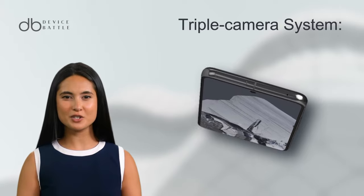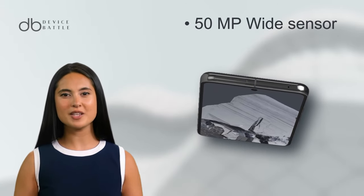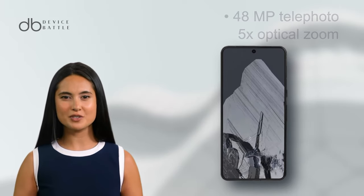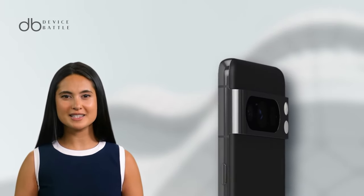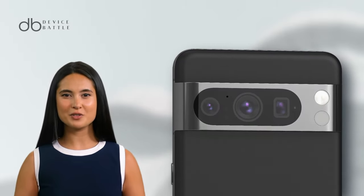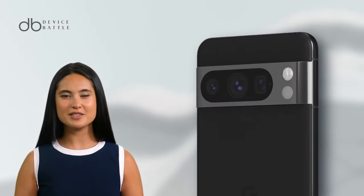Camera-wise, Pixel 8 Pro takes it up a notch with a triple array: 50MP wide, 48MP telephoto with 5x optical zoom, and a 48MP ultra-wide sensor. This setup is optimized for every scenario, from sweeping landscapes to detailed zoomed shots.